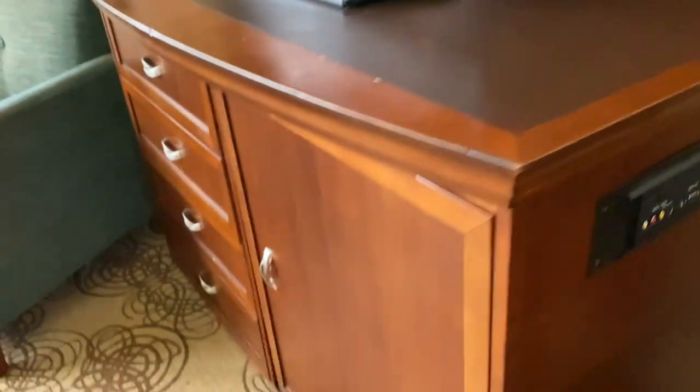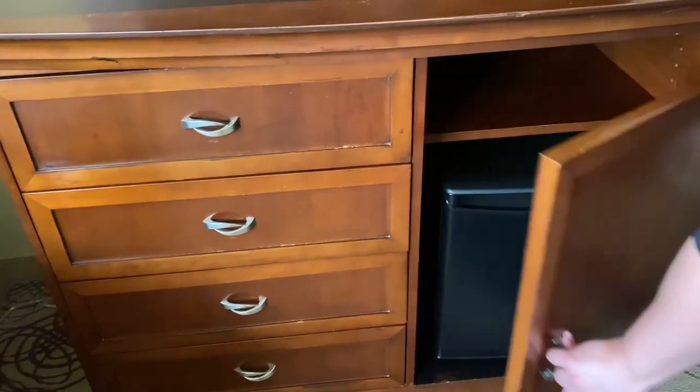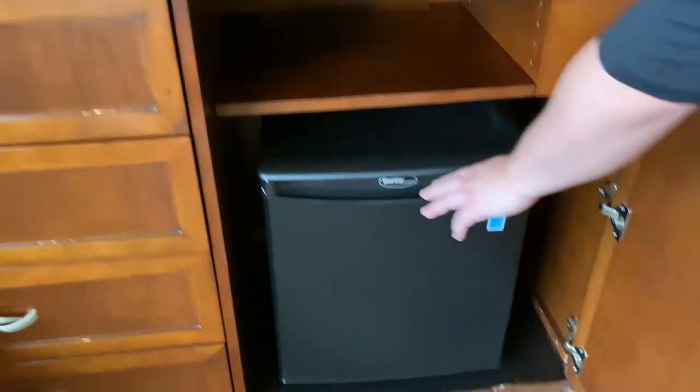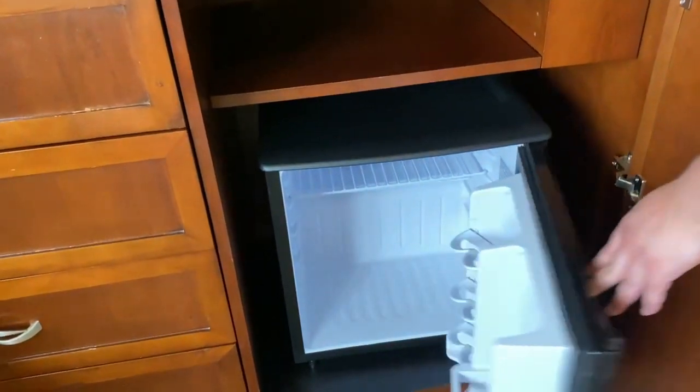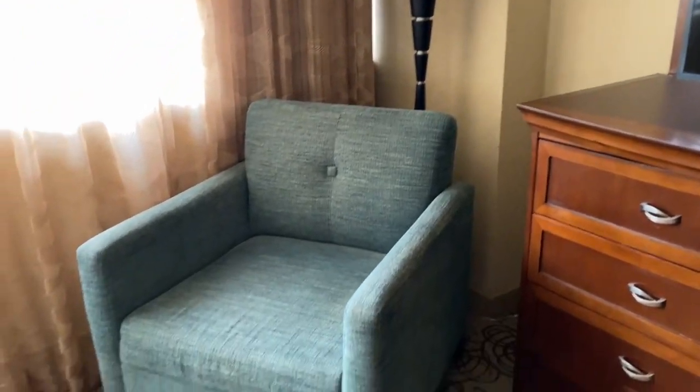You have your drawers and there's a little fridge right there. And then to the left of the TV there's a little chair.